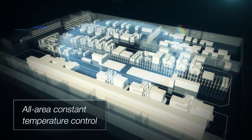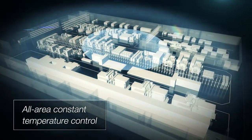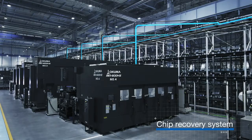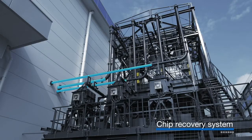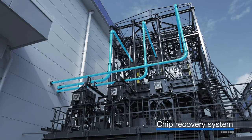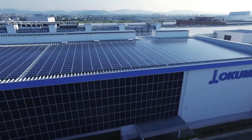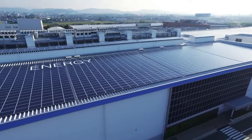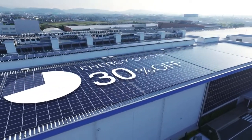The factories operate with all-area constant temperature control. The parts machining area is equipped with an auto-chip recovery system, so it's always clean. Energy costs are reduced by about 30% by utilizing sunlight and underground heat.